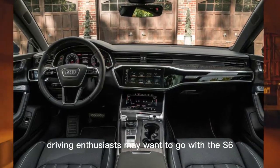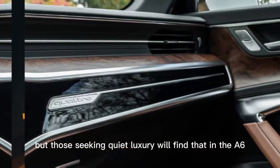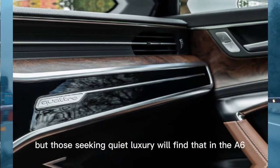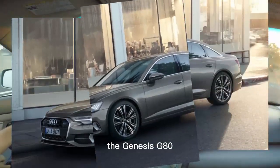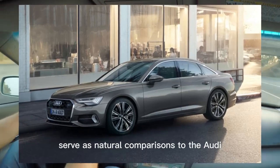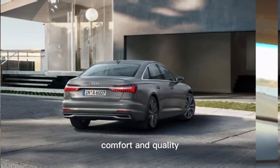Driving enthusiasts may want to go with the S6 for more on-road entertainment, but those seeking quiet luxury will find that in the A6. Rivals such as the BMW 5 Series, the Genesis G80, and the Mercedes-Benz E-Class serve as natural comparisons to the Audi and all offer similar style, comfort, and quality.